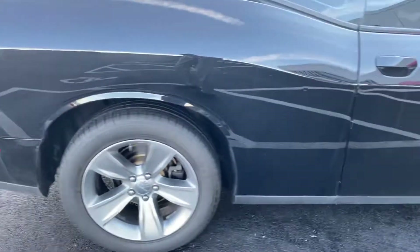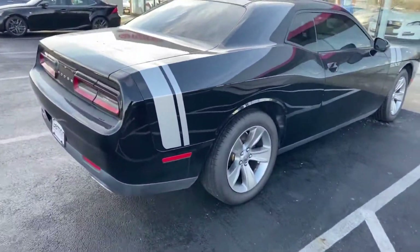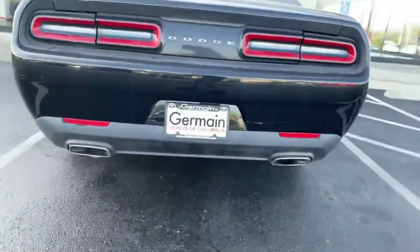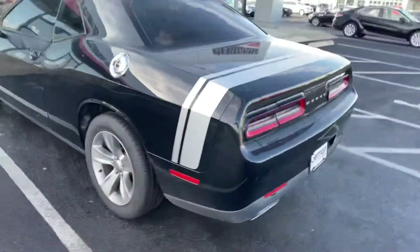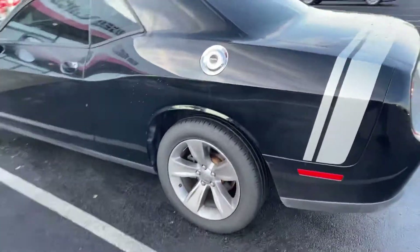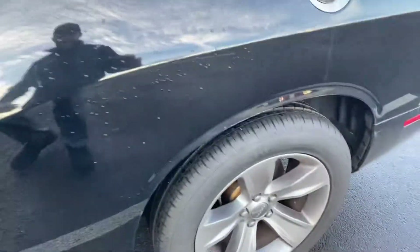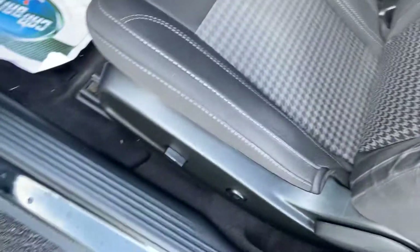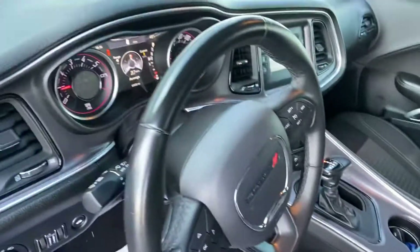Excellent condition, tires are in good shape — appears to be like-new tires all the way around. Does have power seat, keyless entry, remote start, 61,000 miles.